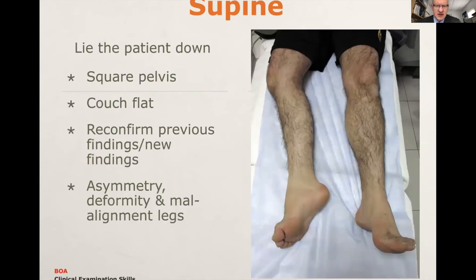After the Trendelenburg test, you lie the patient down, and it's important to square the pelvis — meaning the ASIS is level and perpendicular to the couch. Squaring the pelvis is important because all measurements of asymmetry, deformity, and malalignment of the legs are based on a squared pelvis. Make sure the couch is flat, although sometimes you're given whatever couch you're given. Reconfirm any previous findings, and if there's obvious muscle wasting or scars that you hadn't previously seen, mention these as well.